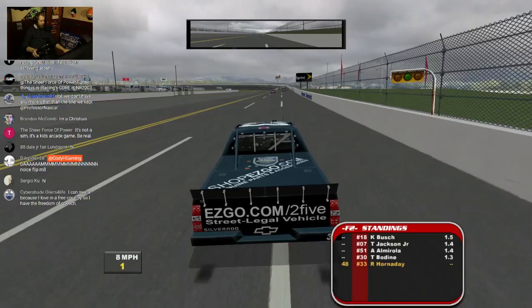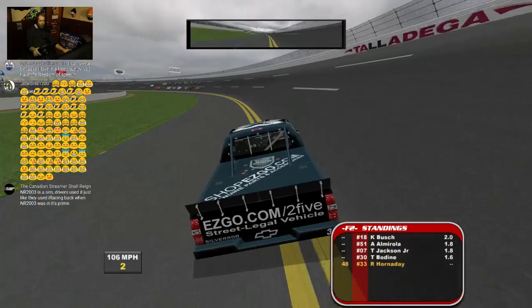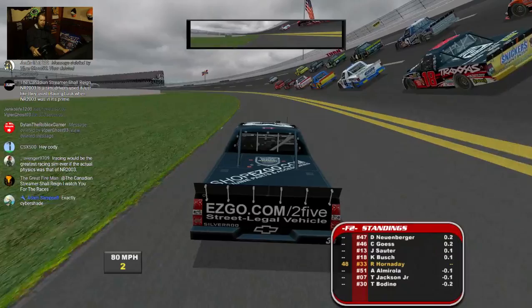I'm surprised Hornaday didn't get stuck in the fence there. That was almost looking like AJ Allmendinger's flip a little bit in 2010 or 2011 — except AJ didn't hit the fence, he just bounced off the wall in a similar spot.